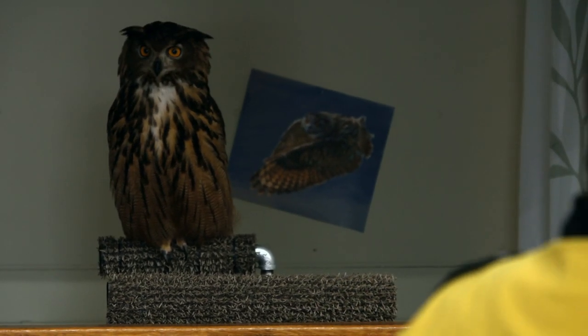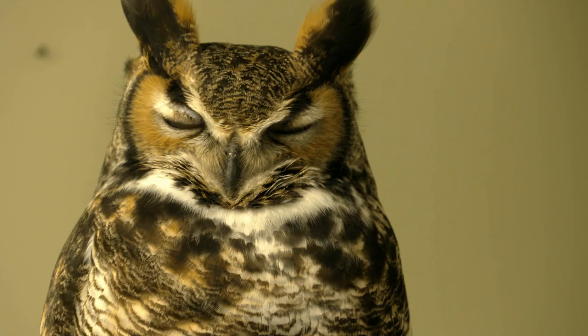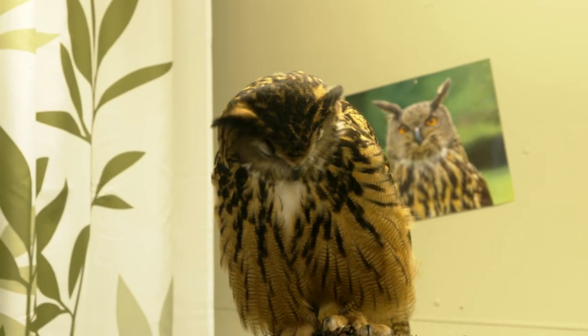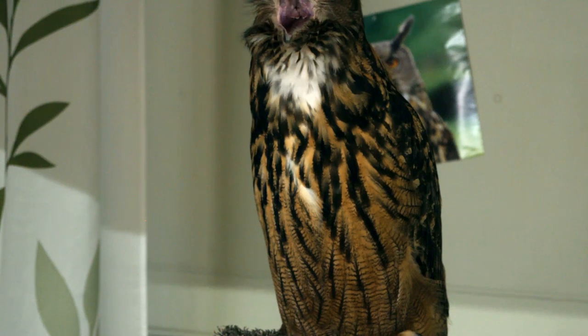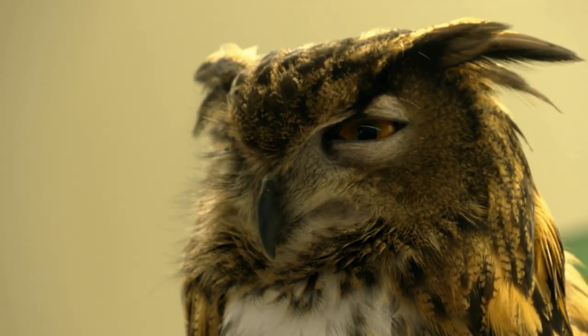Owls are too owly to do tricks. Training owls is extremely difficult — it's like trying to train a cat; they're not going to do it unless they want to. Uhu has become the star because she's big — one of the largest owl species in the world. Females are bigger than males, so she's a very big bird with orange eyes, which is very dramatic. We don't have any owls in North America that have orange eyes.